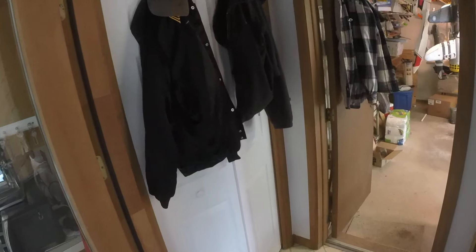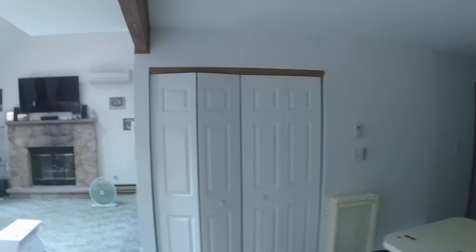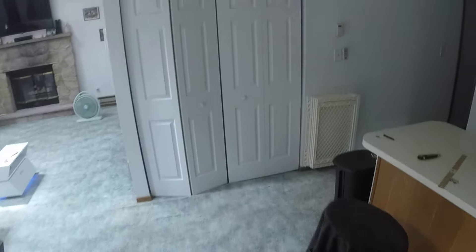Going back again — if you remember the last video, there was nothing here. I changed a lot of doors to these six-panel doors. It used to be this door right here — ugly, foggy, ugly door.